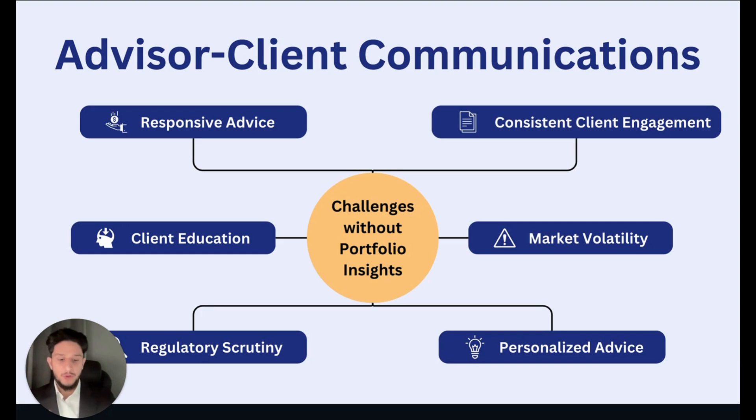Next is client education — how do we fulfill that commitment to growing our clients' financial literacy? There's also market volatility: when markets are volatile or uncertain, how do we deal with the increased number of client inquiries and potential emotional responses? Of course there's regulatory scrutiny, or compliance. And for our presentation, KYP due diligence — we're always looking for ways to streamline those processes. The last one is delivering personalized advice at scale: how do we make advice feel tailored to the client while delivering that type of service to a large client book with diverse needs?